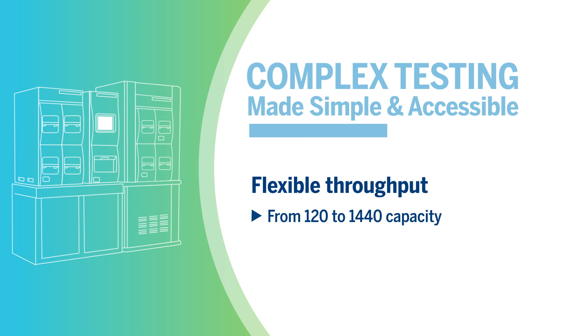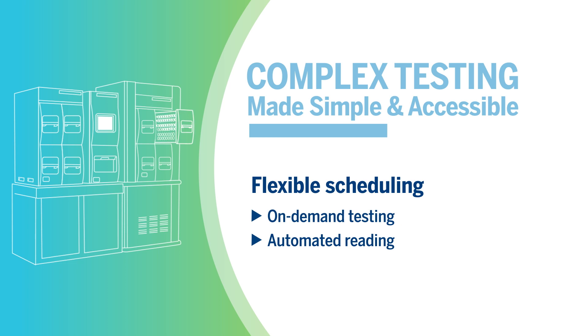With BacT/Alert, you can add samples whenever you want. Its on-demand testing and automated reading gives you flexibility in your testing schedule.